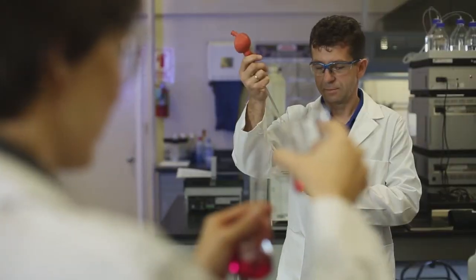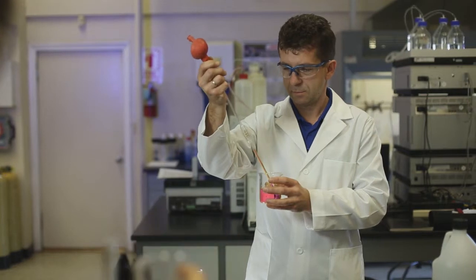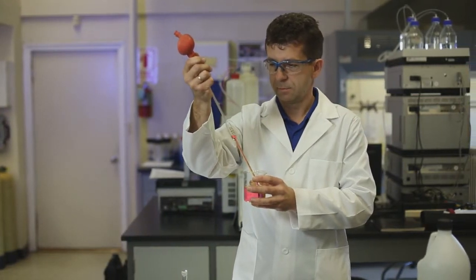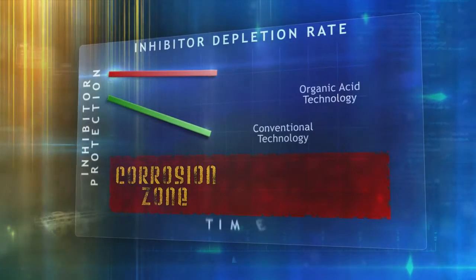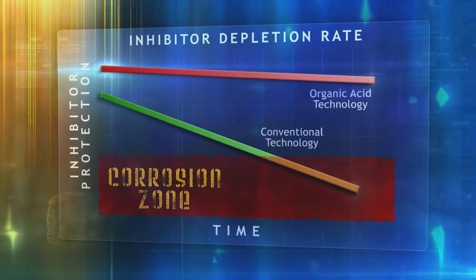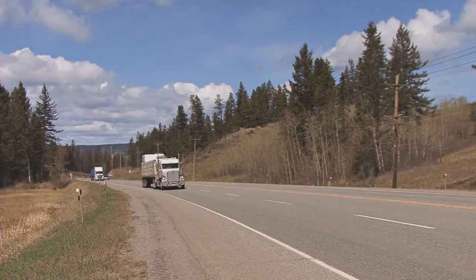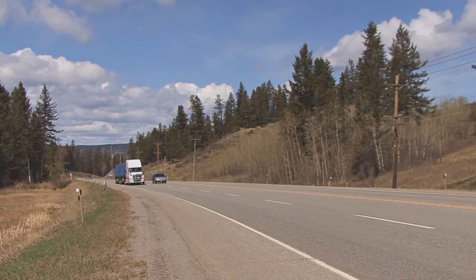To achieve this extended life, Final Charge uses the latest scientific advancement in corrosion inhibitors: Organic Acid Technology, or OAT. Organic acid technologies prevent corrosion in a whole new way — these chemicals protect the engine for a very long time without needing to be recharged or refreshed. Final Charge is guaranteed for a million miles and is compatible with all OAT technologies.